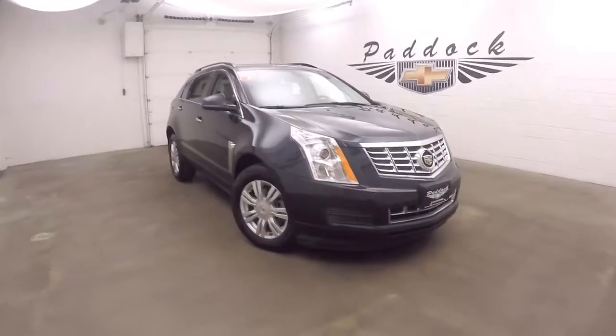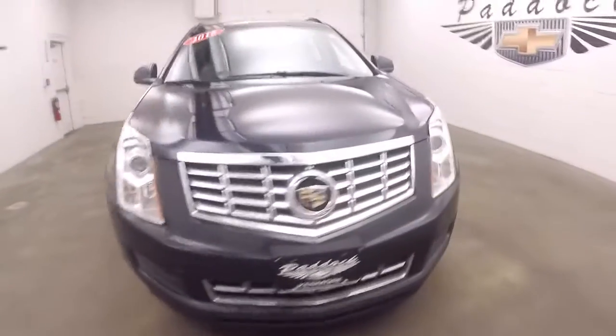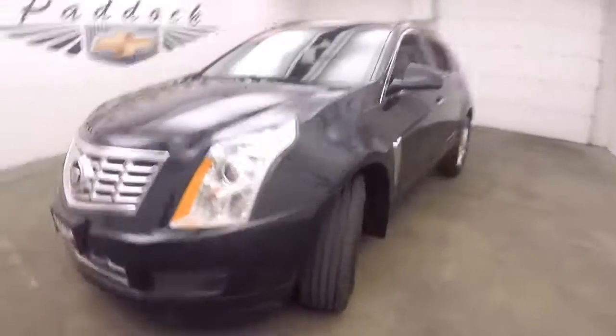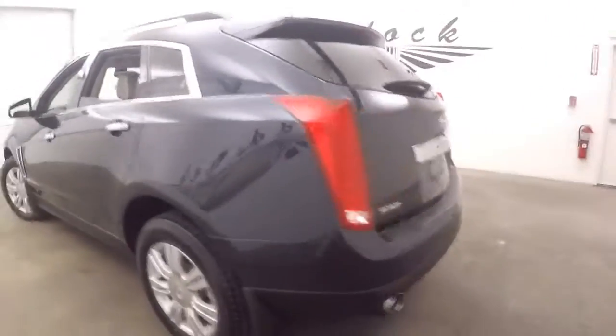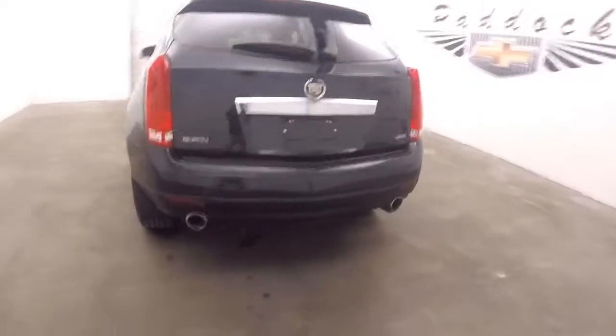This is a 2015 Cadillac SRX. The vehicle is in great shape, very nice paint, all nice and straight. Nice alloy wheels, decent tires. Dual exhaust at the back.